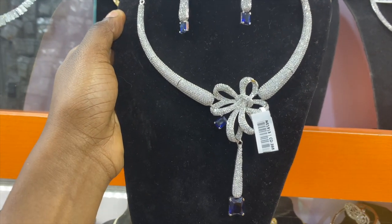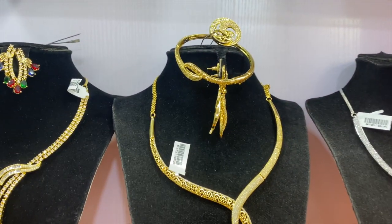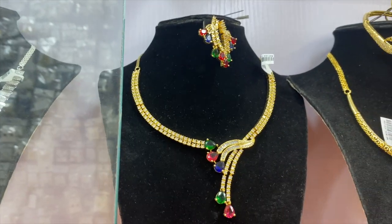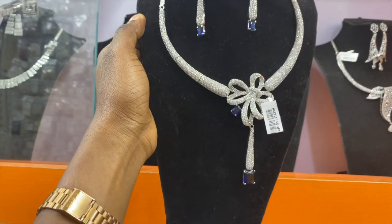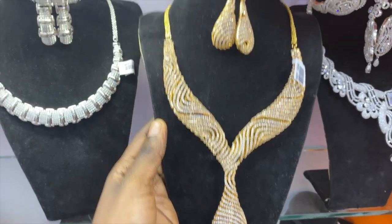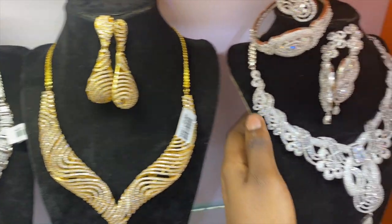This one is 35,000 naira — so Indian Zyconian is more expensive than China. This body piece is 25,000 naira, and this silver one is 18,000 naira. The ones in this section are Indian Zyconian and you can always identify Indian Zyconian by this bar paper tag. This Indian Zyconian set is 28,000 naira.